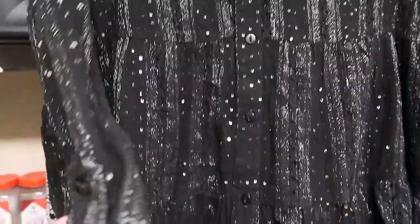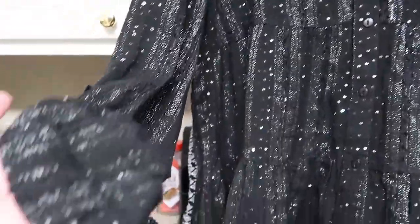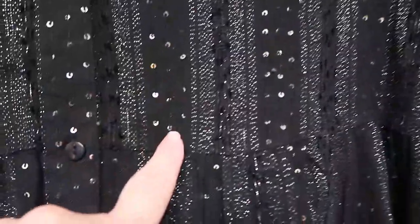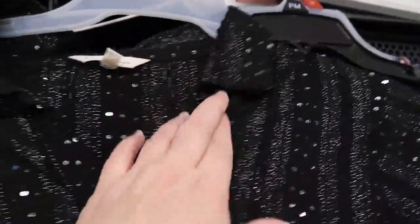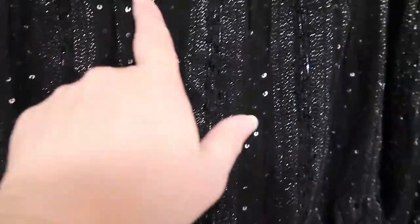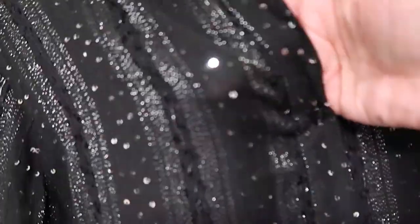This one is all sparkly and it's got long sleeves you can unbutton at the cuff. It kind of gathers at a certain point and it's got a collar. It buttons down the front and has one row of gathers, then another row of gathers below. It's thin but you can't see through it.